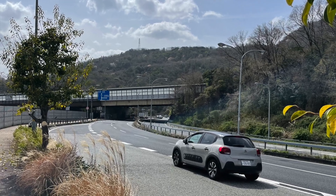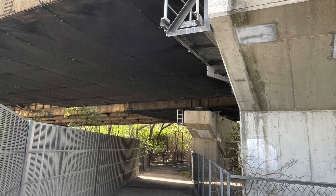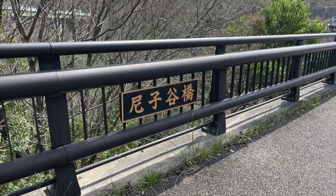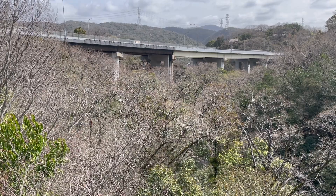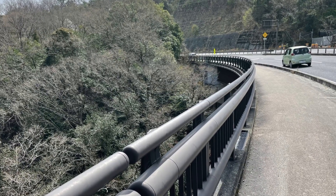You can see a highway over there — please go under the highway. You come to a bridge, so go across it. You can see the highway you went under earlier on the left side. Please keep going straight on the road along Route 176.